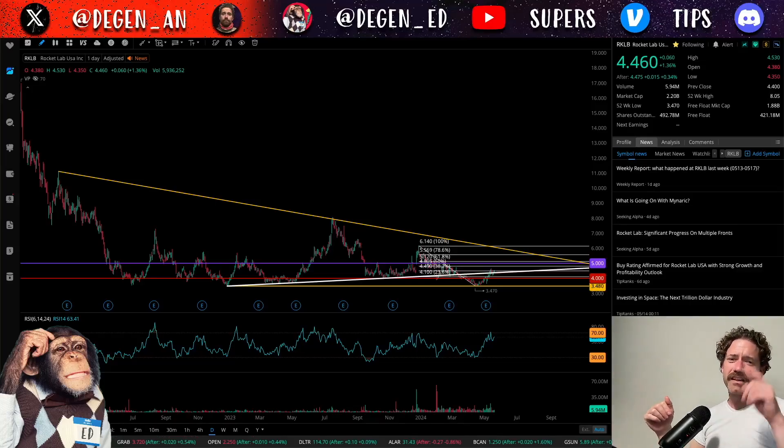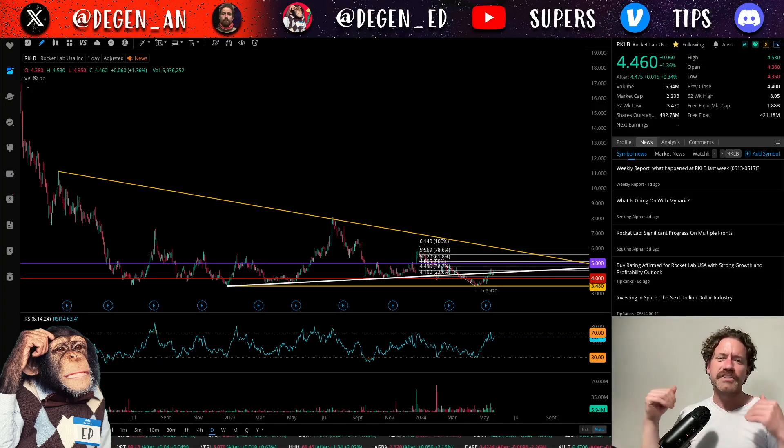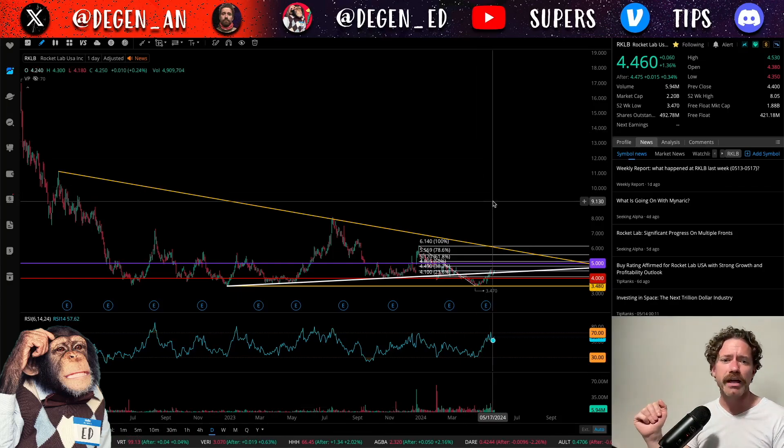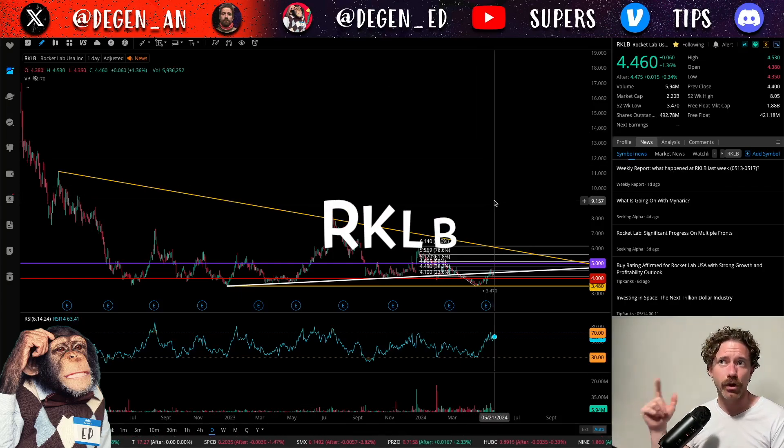Hey, what's up? Welcome to Degen Ed — that's degenerative education, meaning none of this is financial advice. Just me having fun looking at charts like the chart behind me, which is of Rocket Lab, ticker symbol RKLB.